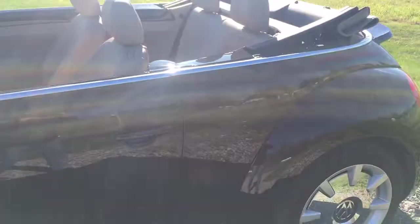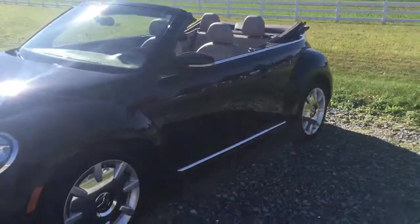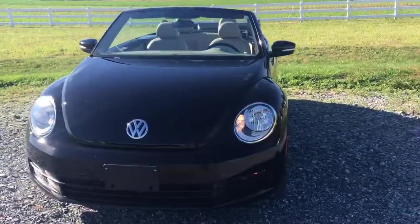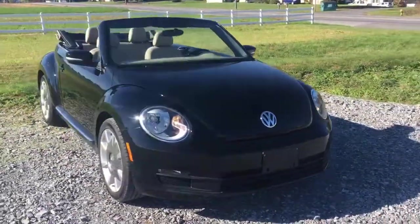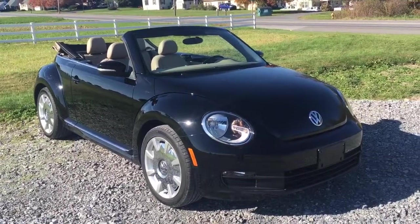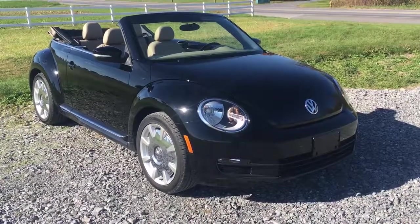There's a link in the description below — click on that and it'll take you to our website where you can learn all about this fabulous convertible and all the other vehicles we have for sale. Ride Smart Auto, my name is Vince. Thanks for watching, hope to see you real soon. Honeybrook, Pennsylvania — Ride Smart Auto, where everybody rides smarter with us. What a car!